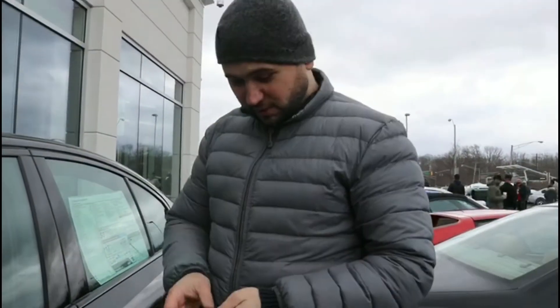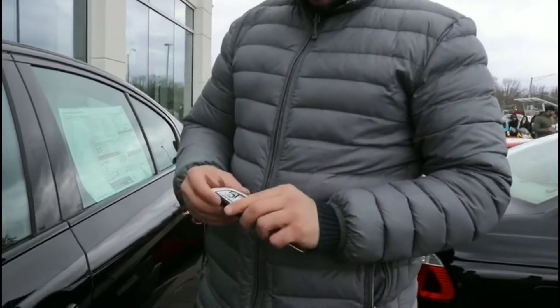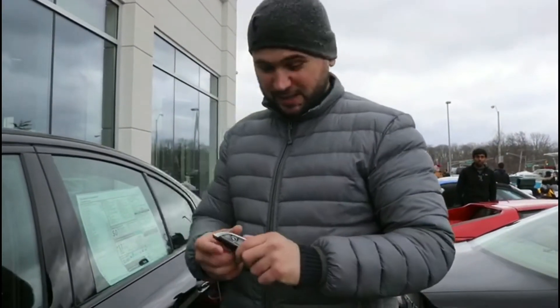Hello guys, welcome to Cars at 100. Today I have the keys to this BMW M5 and we are at BMW Freehold of New Jersey. I'm going to put all the information in the description box. Today with me behind the camera is Mark from New York Car Lifestyle — I'll put all his information in the description box as well.